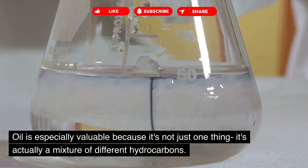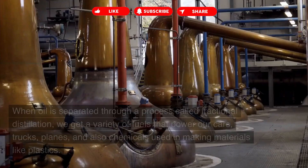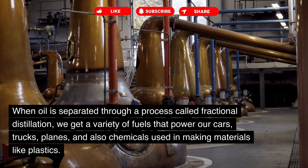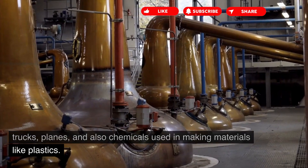Oil is especially valuable because it's not just one thing — it's actually a mixture of different hydrocarbons. When oil is separated through a process called fractional distillation, we get a variety of fuels that power our cars, trucks, and planes, and also chemicals used in making materials like plastics.